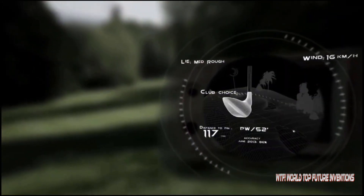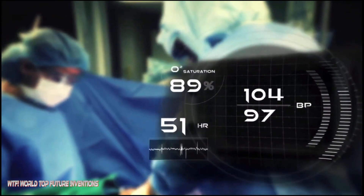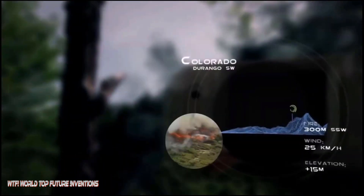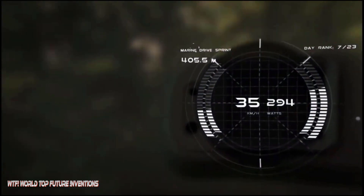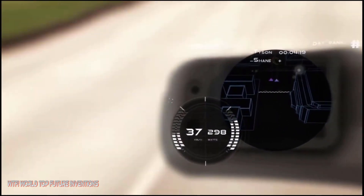Upload your data to MapMyFitness, Training Peaks, or Strava. The display is crisp and vibrant in all lighting conditions, and thanks to Recon Jet's patented glance detection technology, it wakes up instantly when you glance down, then turns off again when you look away — minimizing distractions and maximizing power efficiency. This powerful smart eyewear is built for sports and fitness, delivering new metrics directly to your eye without breaking the flow of your activity.